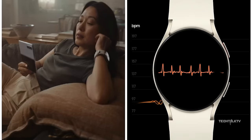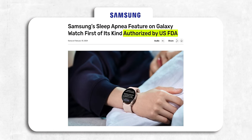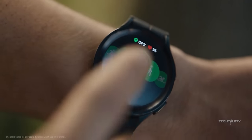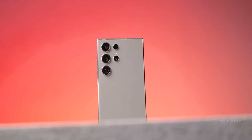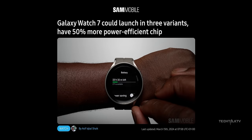The Watch 7 series is anticipated to bring some major upgrades. You've already heard about its new ability to detect sleep apnea, and it's also set to debut Samsung's first-ever 3nm chipset. Interestingly, while their phones are still on a 4nm chip, this new 3nm chip in the Watch 7 is expected to deliver a whopping 50% better efficiency, promising some serious battery life improvements.